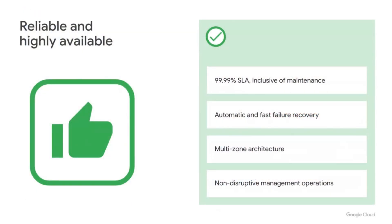AlloyDB customers can expect high regional availability out of the box, backed by a 99.99% availability SLA, inclusive of maintenance. AlloyDB automatically detects and recovers from most database failures within 60 seconds, independent of database size and load. It's supported by a multi-zone architecture with zero RPO for in-region failover. Our architecture also supports non-disruptive instance resizing and database maintenance — the primary instance can resume normal operations in seconds, while read replica pool updates are transparent to users.